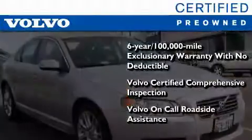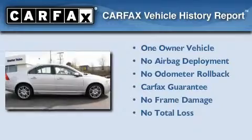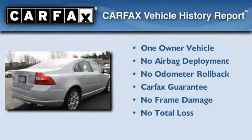This certified Volvo makes just about as much sense as a new one. This Volvo has had only one owner, and it qualifies for the Carfax Buy-Back Guarantee.